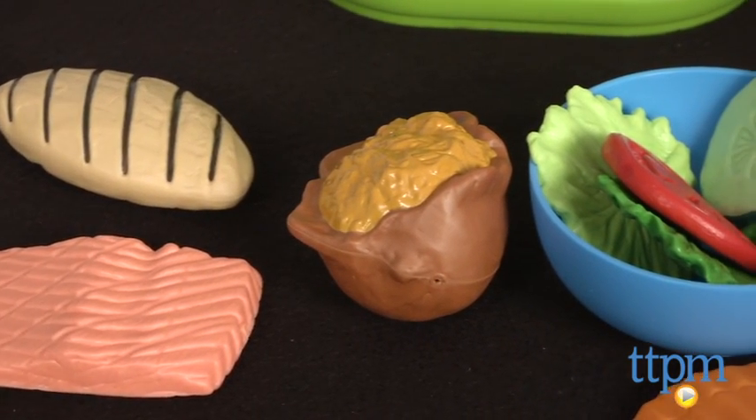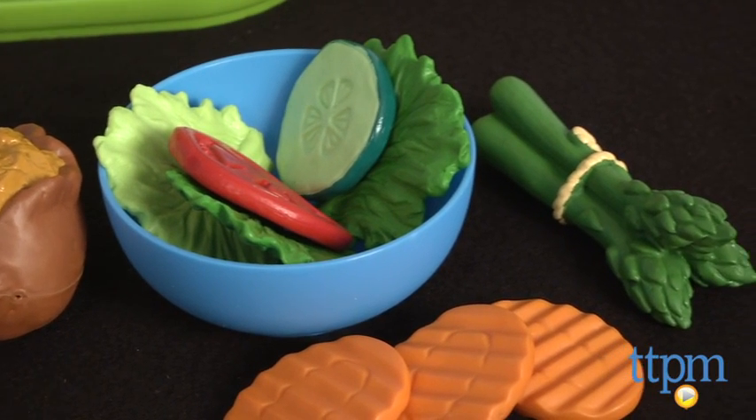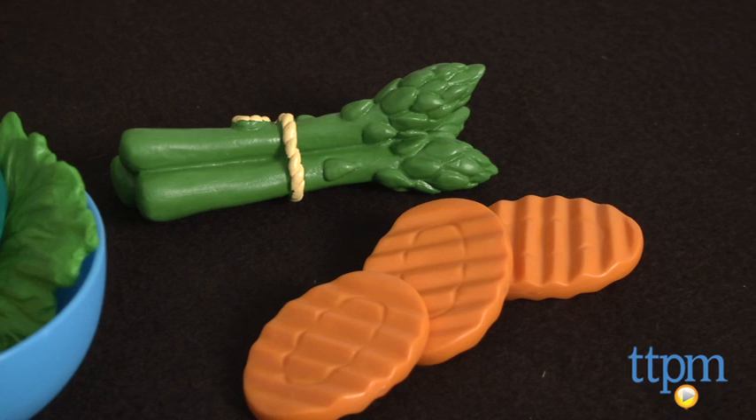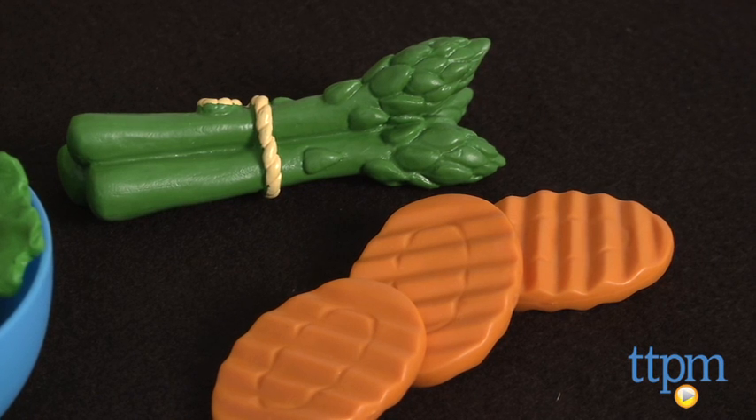Kids can use the bowl to make a salad with the pieces of lettuce and sliced carrots, cucumbers and tomatoes, or get a dose of protein or omega-3 with some grilled chicken or salmon respectively, or munch on some asparagus or dig into a sweet potato.